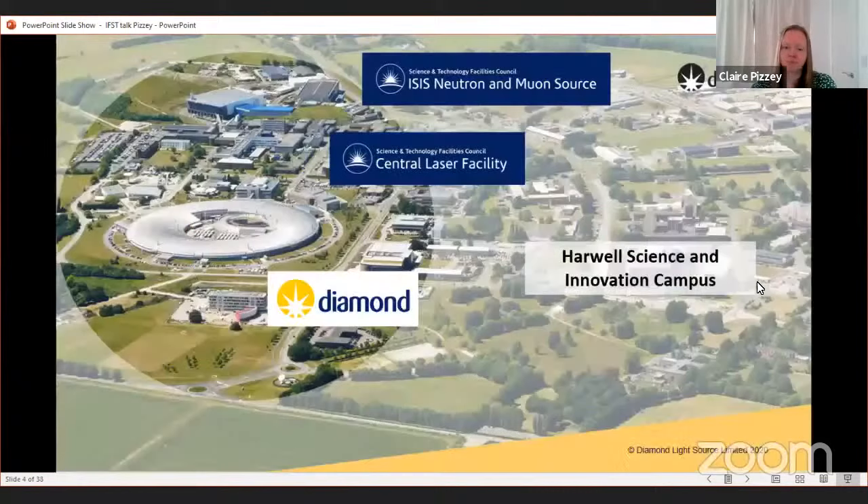Today I'd like to touch on the facilities funded by STFC — and in Diamond's case also by the Wellcome Trust. There are other facilities including Earth Observatory, the Boulby Mine, and the Hartree High Performance Computing Centre, but today I'm going to focus on the three big ones based at the Harwell Science and Innovation Campus in South Oxfordshire: Diamond, the ISIS Neutron and Muon Source, and the Central Laser Facility.